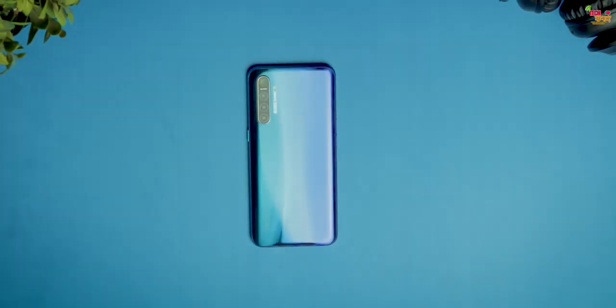This is Realme XT. In India, after its launch, many people have requested a full review. After using this smartphone for about 5 days, I can say I'm really impressed with its price to performance ratio.